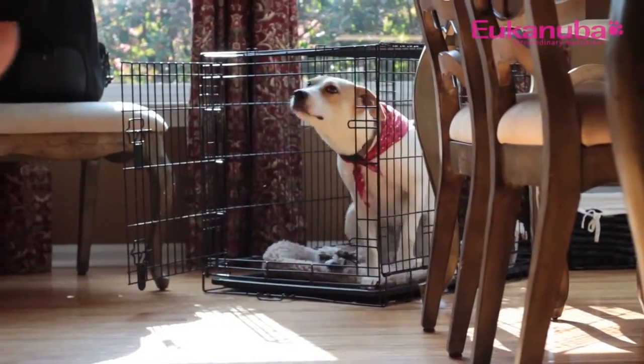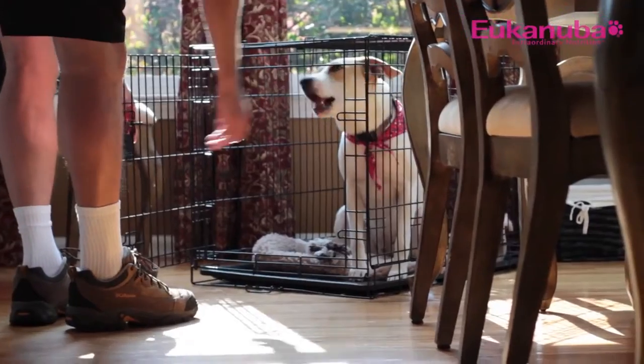If you and your family are unable to accommodate your puppy's exercise, feeding, and bathroom needs, consider hiring a dog walker or asking a neighbor or friend for assistance. After that, the crate should be a place he goes into voluntarily with the door always open.